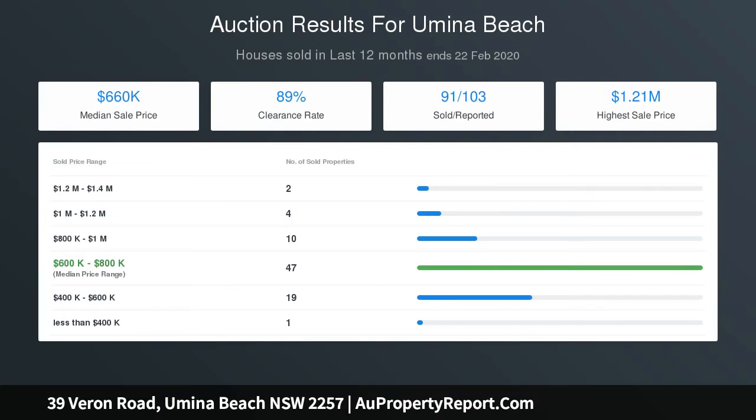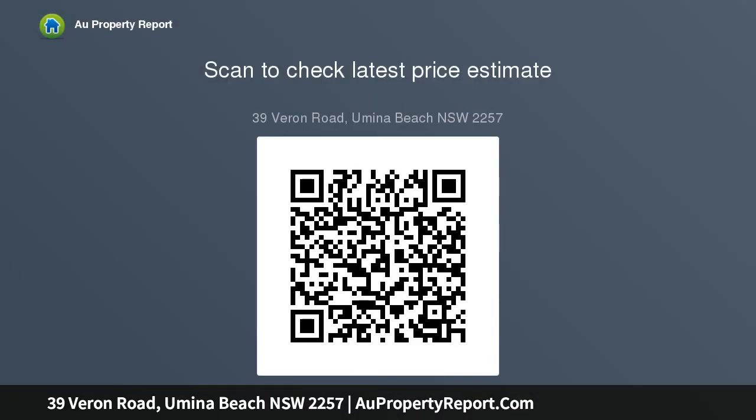Want more storage? Take the pull-down ladder to the lined and lighted attic space. Just some of the many distinguishing features of this fabulous home include three great sized bedrooms, both with robes, new carpet with ensuite to main.